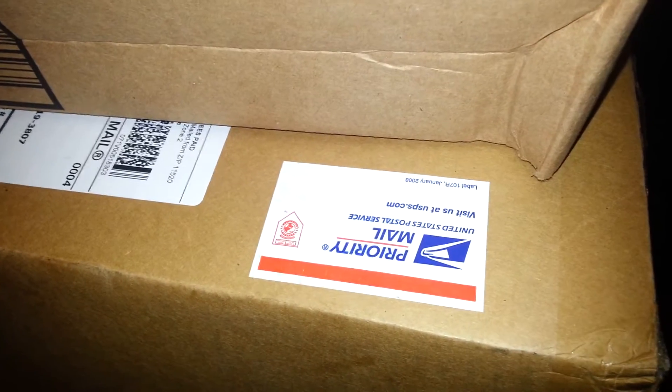I already opened the Ringside box but I haven't taken anything out. This is probably my third time ordering from Ringside. I'm not going to lie, it's very hard opening something with one hand.